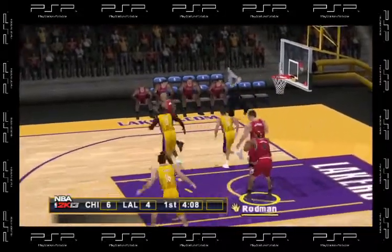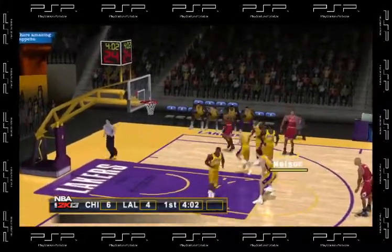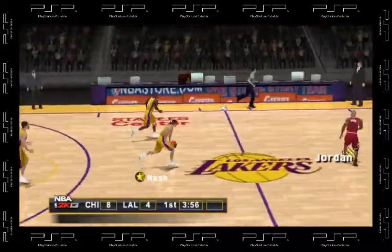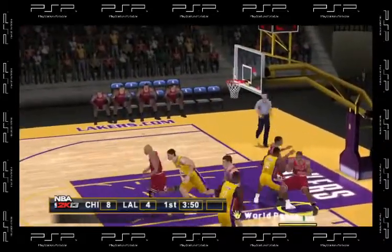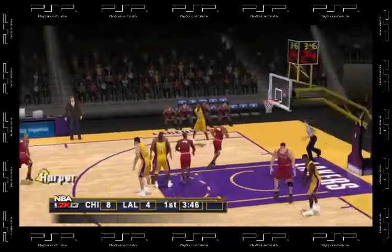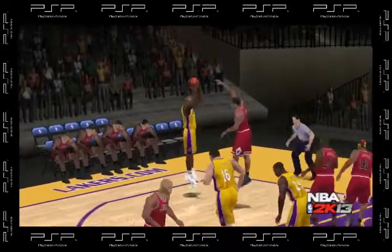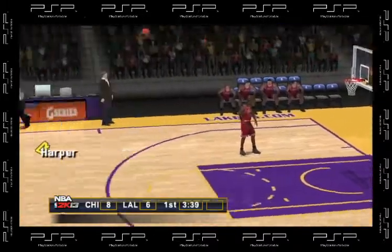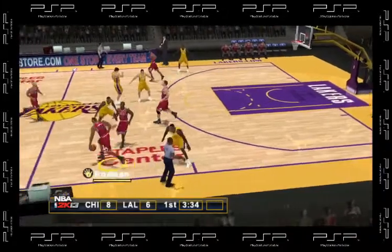Tries to drop it in but it won't go. To Jordan. Nelson pump fakes. Robert Nelson. Left side, shoots the three. To the right corner, to Nash. To the right corner, to the left wing. To Bynum, swiped — turnover, out of bounds there. Lakers ball.